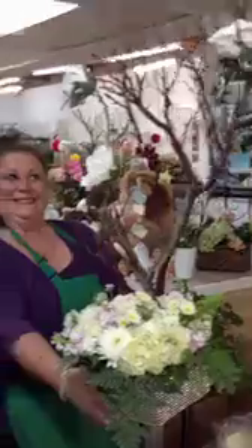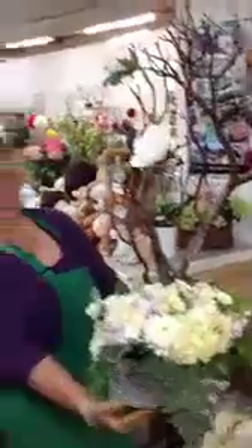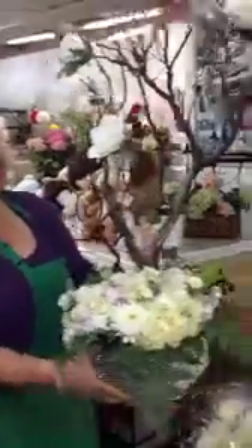Why don't you hold that one up here, Cindy? Just a beautiful piece. With the roses, this bride's going to be so happy tomorrow. Thank you, Cindy. You can go load that one up in the refrigerated van.